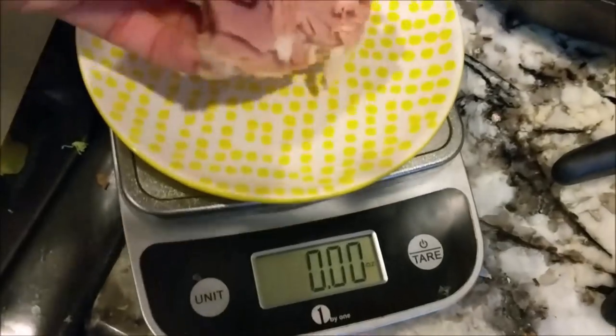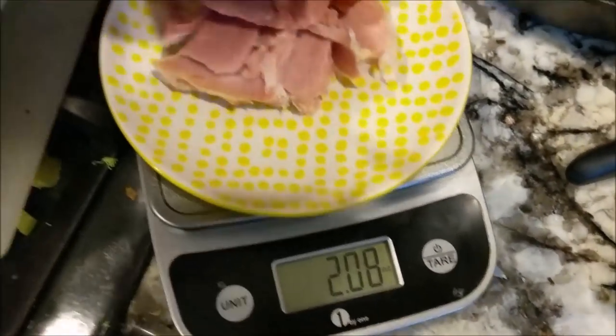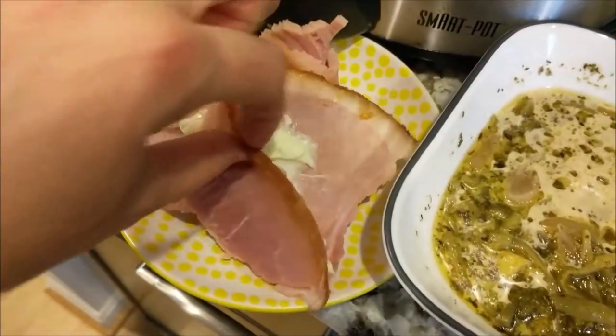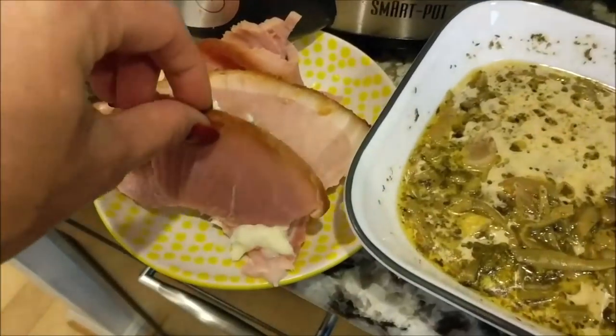I had two cups of the soup — one serving size — which was 4.5 net carbs. Then I had five ounces of ham. I had to measure that out because I'm actively trying to lose more weight. One of my weight loss stalls comes from having too much protein, which is why I measured five ounces. I'm almost six feet tall, so if you're shorter that may not be the right serving size for you. Do what's best for your body. Like this video, click subscribe, and put 'keto crock pot' in the comments below so I know to do more videos like this.